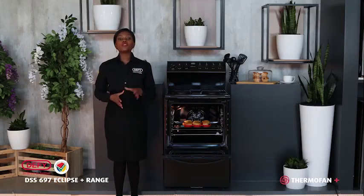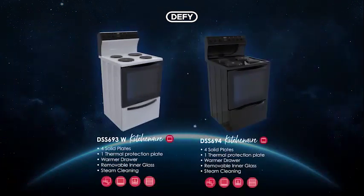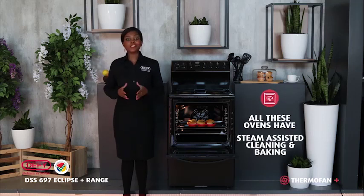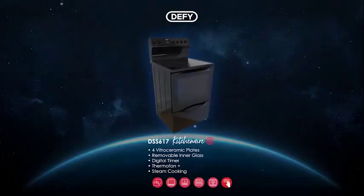The Eclipse range also includes five electric stoves: the DSS 612 which has four solid plates and a static oven; the DSS 693 and DSS 694, both of which have four solid plates, steam-assisted cleaning, and an impressive 78 litres of usable capacity. The DSS 697 with steam-assisted cleaning, steam-assisted baking, and DeFi's top premium Thermofan Plus technology. And lastly, the DSS 617 with four vitroceramic plates for that modern look and finish, with steam-assisted cleaning and DeFi's Thermofan Plus technology.